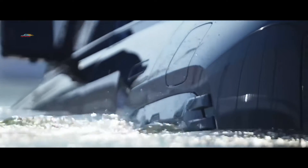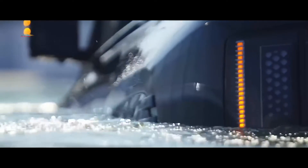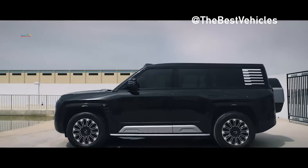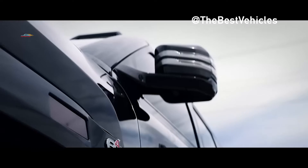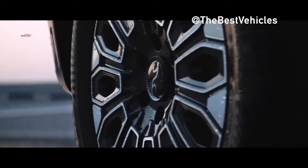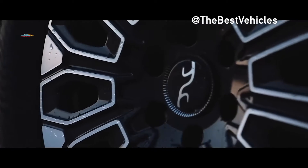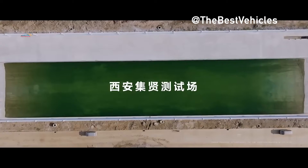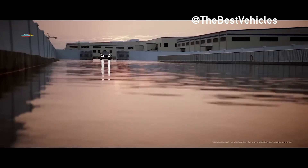After many months of showing teasers in China, the official premiere of the SUV has finally taken place: the BYD Yangwang U8. Based on its totality of qualities, it can be called the coolest car on the market. But it is also one of the most expensive. The price is 1,089,000 yuan, approximately 150,000 US dollars, making the U8 the most expensive mass-produced car in China.